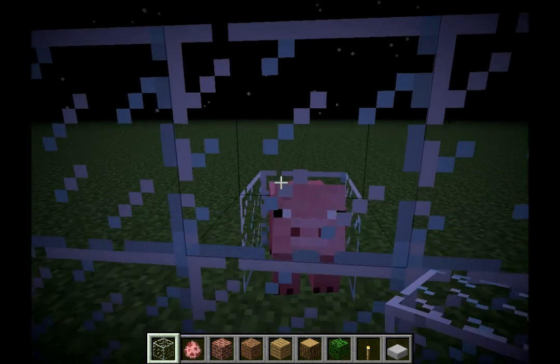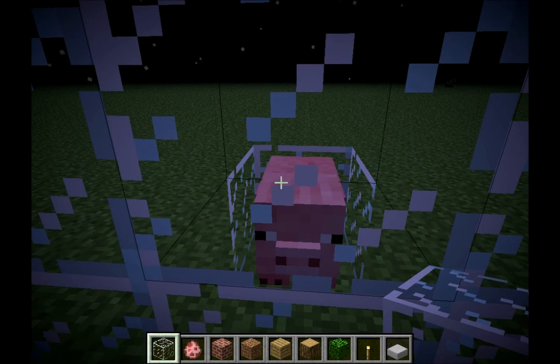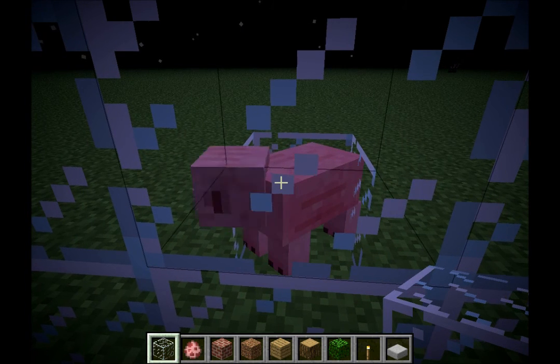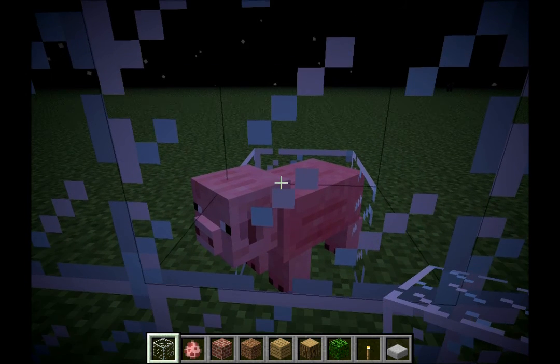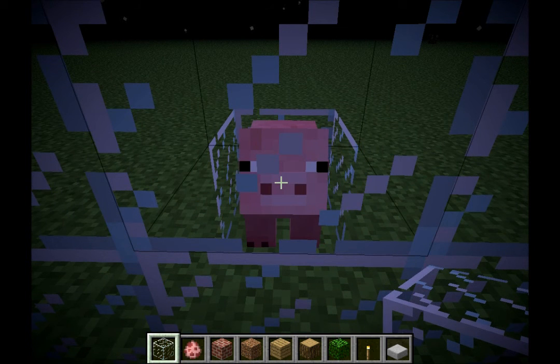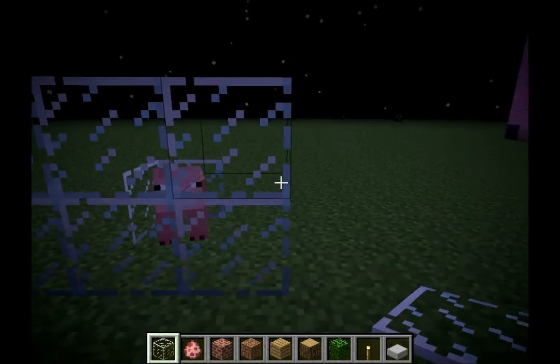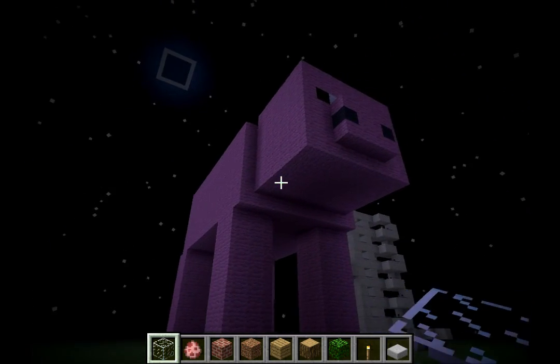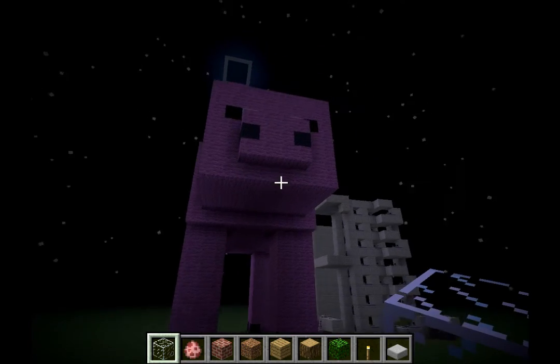Now you're probably wondering why I'm staring at a pig. The reason for that is because Pepsi3669 suggested that we make a pig — and he said make a giant pig. There you go, Mr. Pepsi3669.